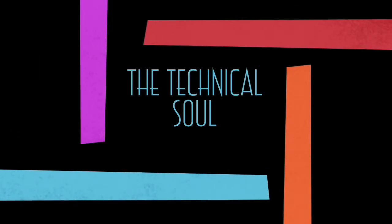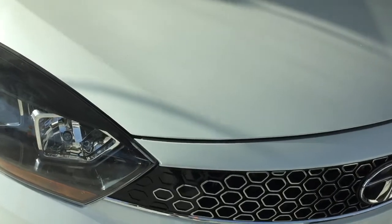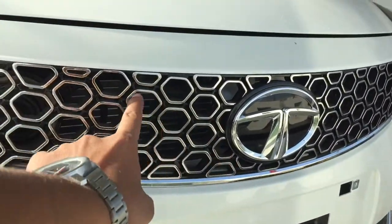How is the car and what has been provided in the Tata Tigor 2018? If we talk about the front profile, there are a lot of changes. You can see the hexagonal grille with chrome finish.